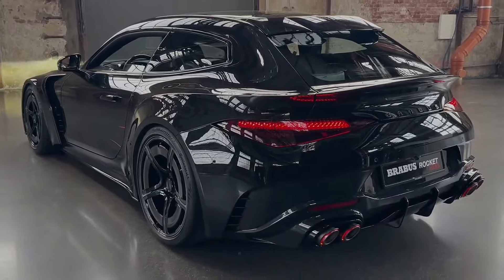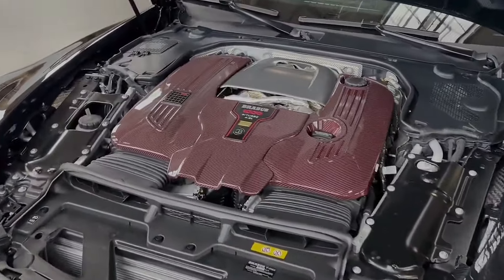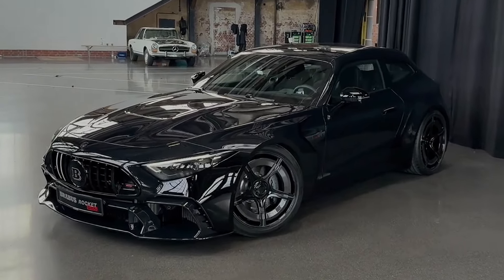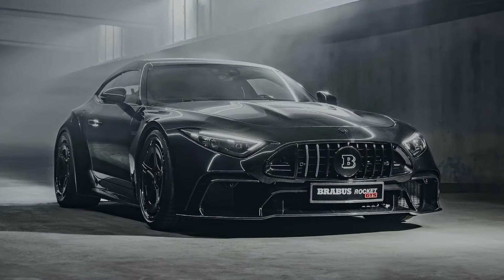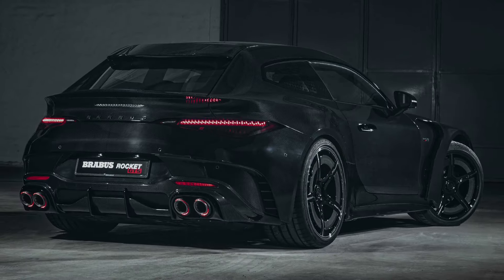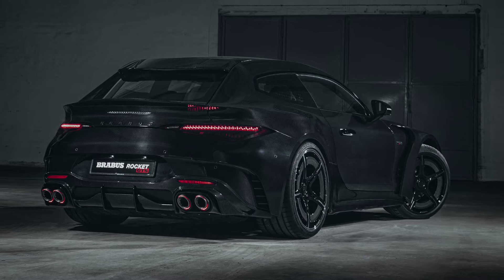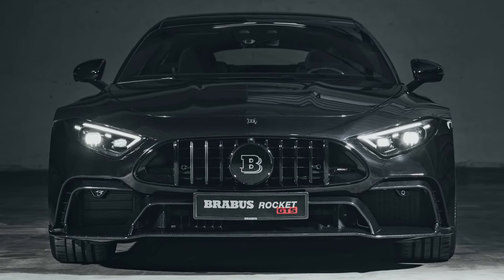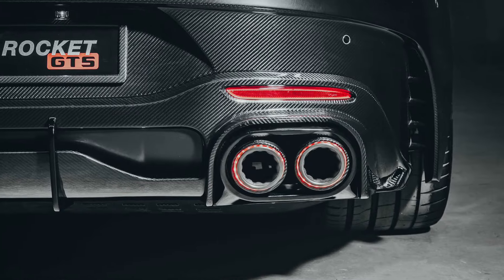Let's get started. This is the all-new Brabus Rocket GTS, with prices starting from 1 million dollars. The beautiful car is based on a Mercedes AMG SL, transformed into a bespoke shooting brake wrapped entirely in carbon fiber and equipped with a plug-in hybrid powertrain.